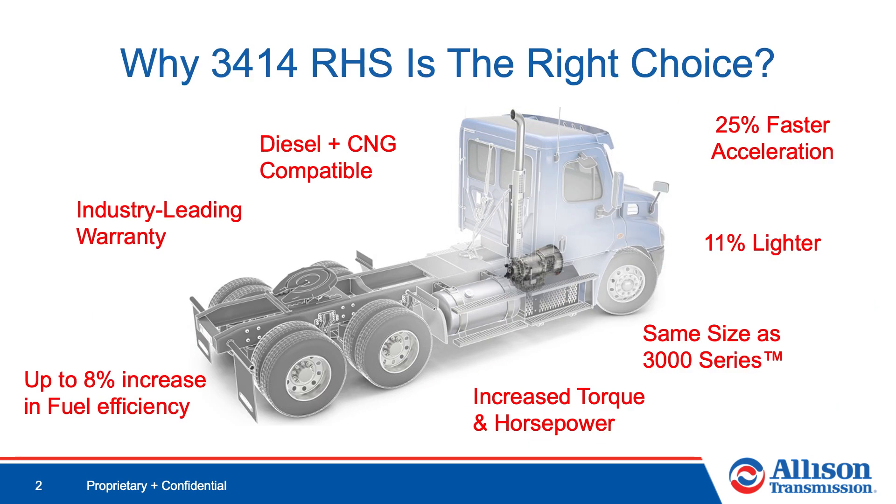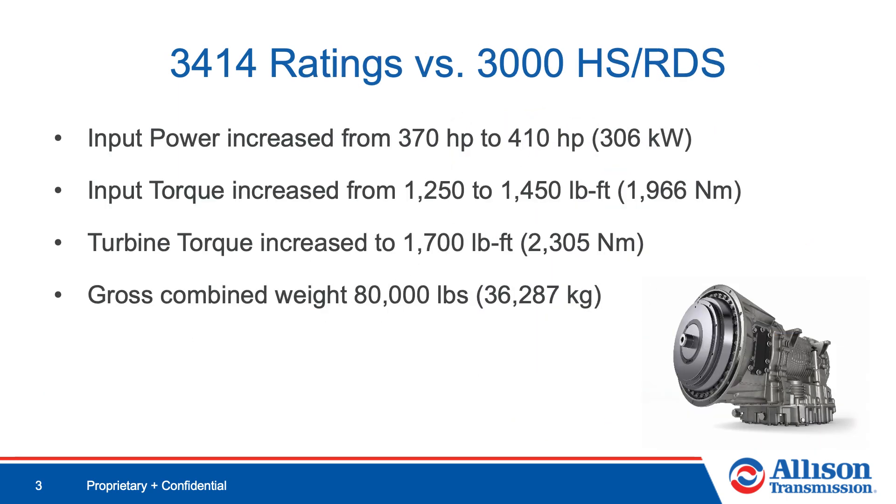There are many reasons why the 3414 RHS is the right choice. Not only does the 3414 RHS accelerate up to 25% faster than an AMT, but it also is 11% lighter than the next lightest competitive AMT. Additionally, the 3414 RHS has the same form and fit as the existing 3000 series, but also provides increased torque and horsepower to help drivers be more productive, all while providing up to 8% better fuel economy. Finally, customers can feel confident knowing their transmission is backed by an industry-leading 5-year, 750,000-mile warranty, including towing, and is compatible with both diesel and CNG engines. The 3414 RHS was built on years of reliable performance and customer-inspired innovation.